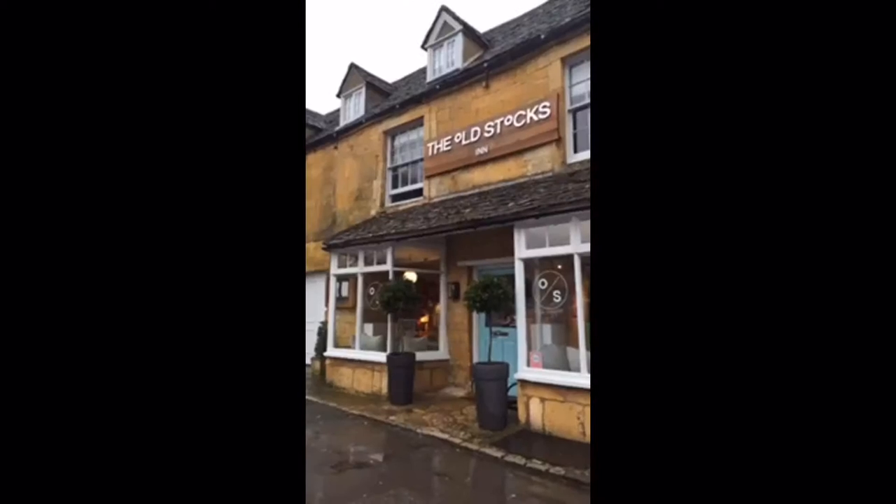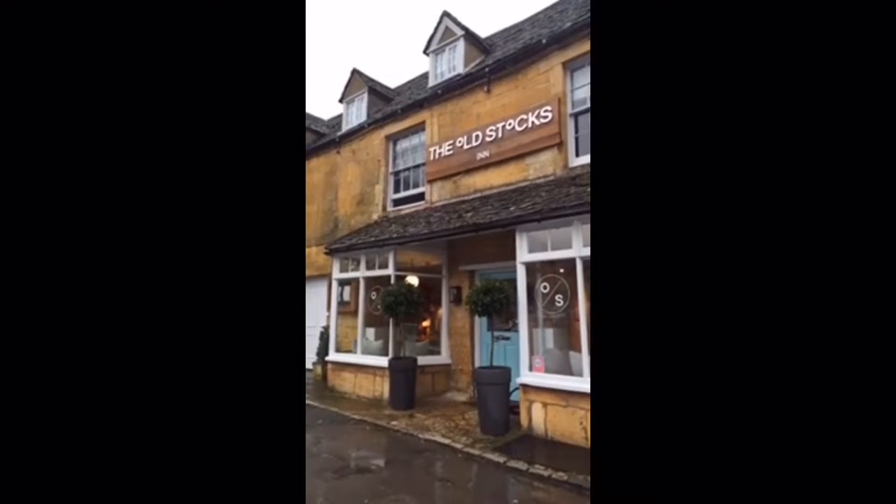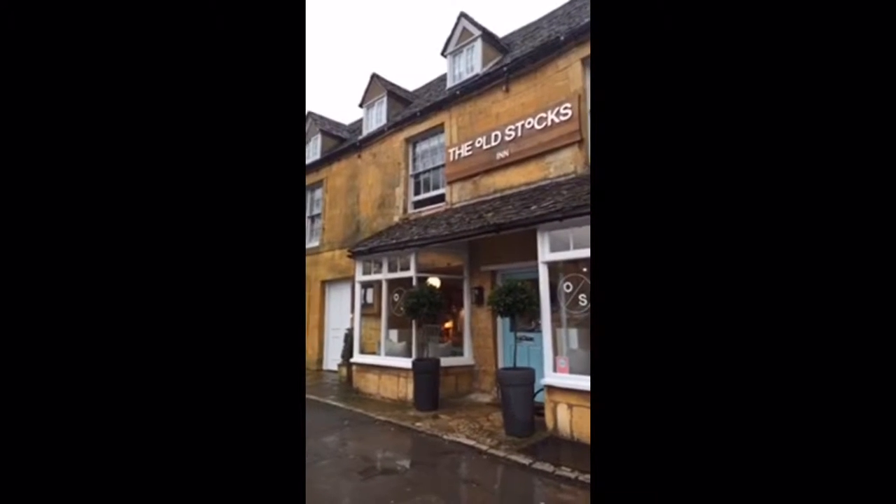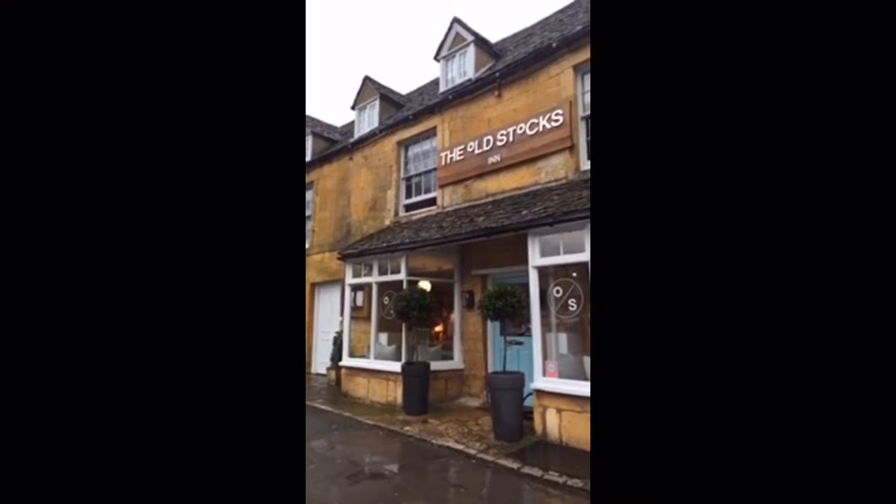Some very wonky old stairs. And here's the outside of the Old Stocks Inn. This is very characteristic stone for the Cotswolds. Also like England, it's characteristically raining.